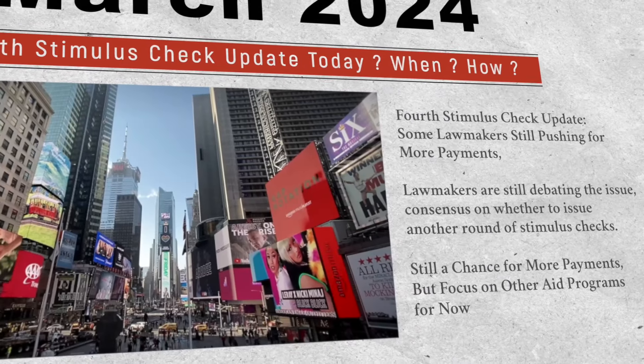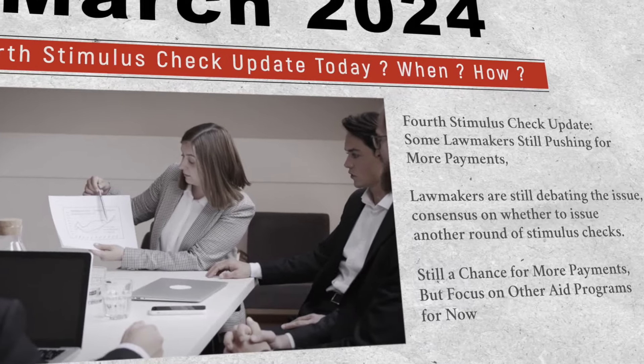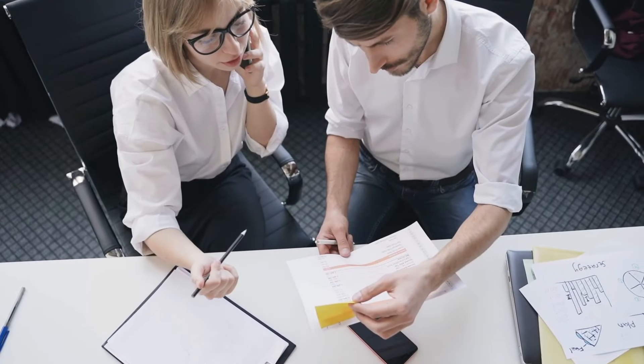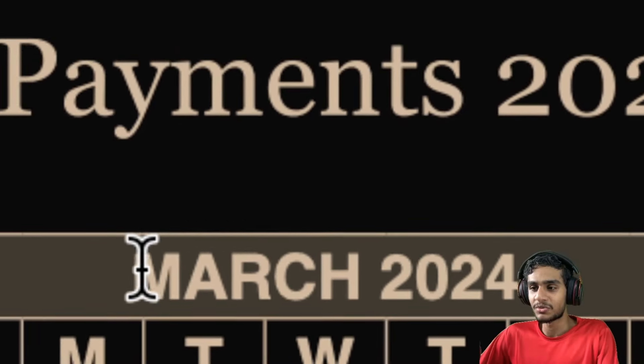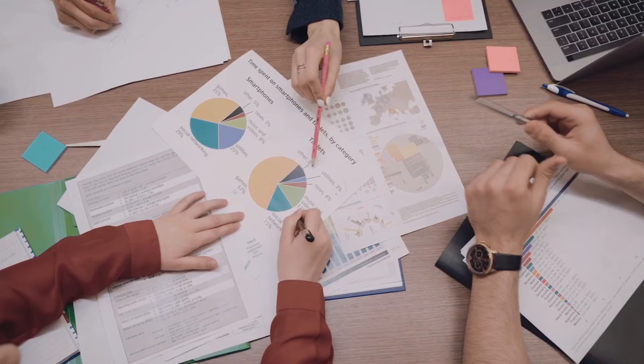Social security payments sometimes arrive early, sometimes late. I'm here to present the March 2024 social security payment schedule. We have the definite answer to the March social security payment dates — the exact dates and all the federal holidays which will impact your payment schedule.